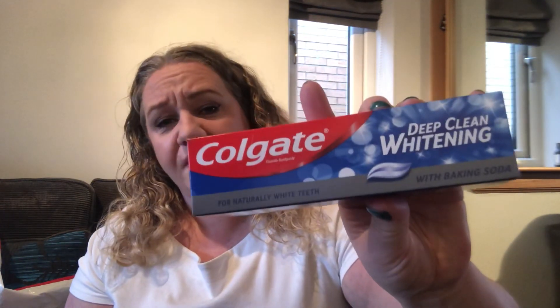I've got my Poundland receipt here — the Ariel gel is £4, and everything else was a pound, which I think is fantastic. I also picked up two Colgate Deep Clean Whitening toothpastes — you can't go wrong with Colgate. And I picked up two hair mousses — Brylcreem — I've used this before and it's okay, not as good as my Boots curly hair one, but it's good.